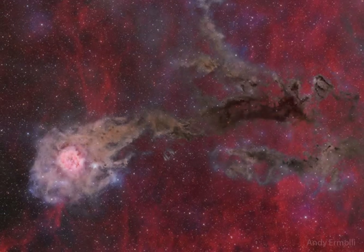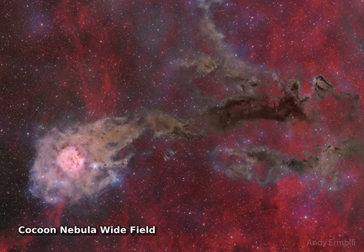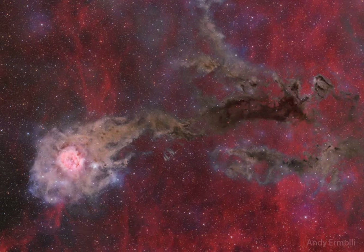When does a nebula look like a comet? In this crowded starfield, covering over 2 degrees within the high-flying constellation of the Swan, Cygnus, the eye is drawn to the Cocoon Nebula.